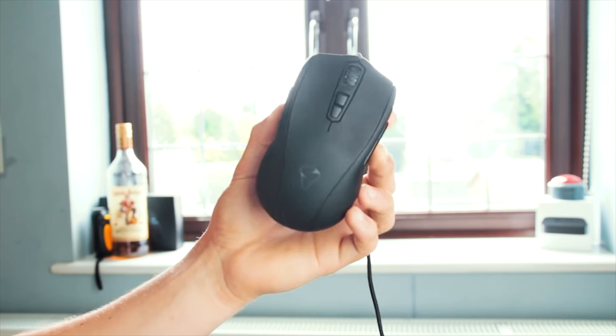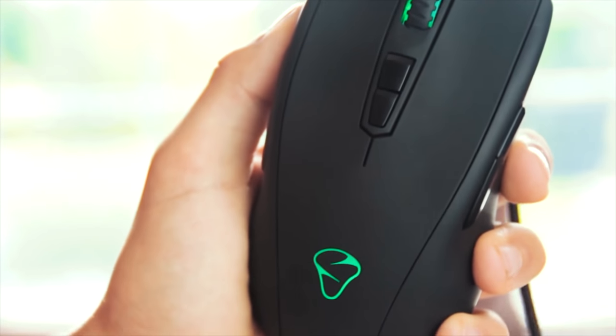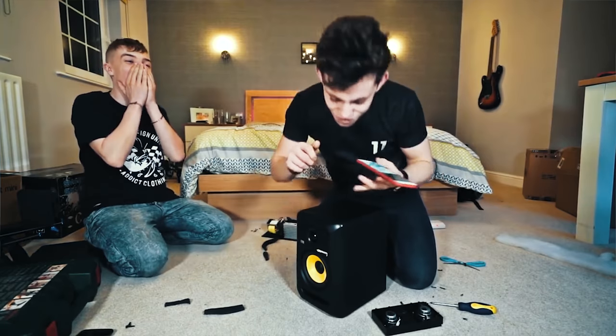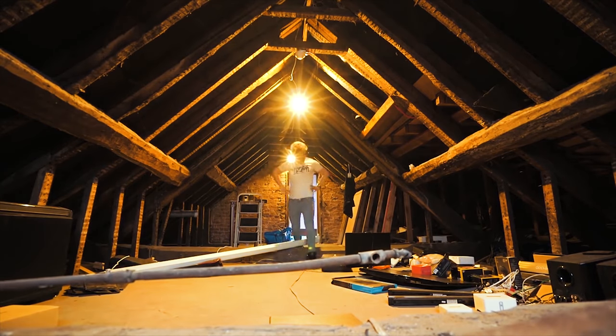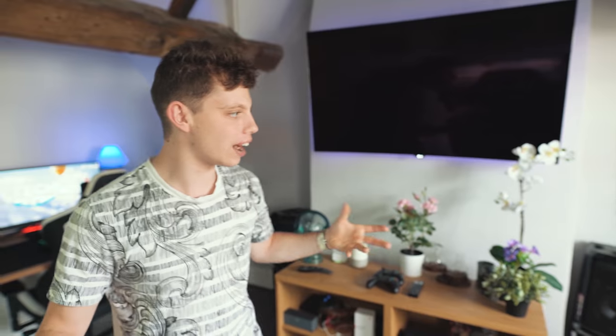I think of companies sending me mice — computer mice — to review. I think of getting my friend Jed to help me along with the channel, still in my bedroom. I think of us getting this office space and what it was then, as you can see on screen, versus what it is now, and I think that's a really tricky thing to forget or look over.